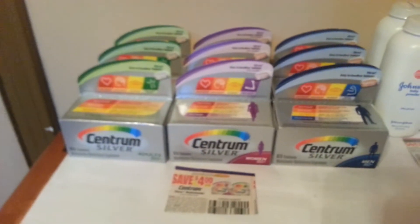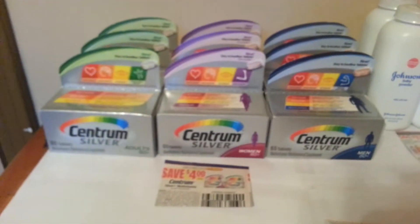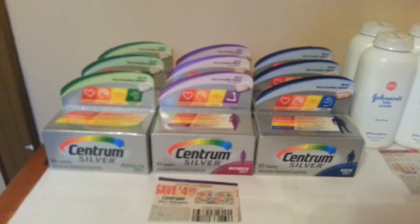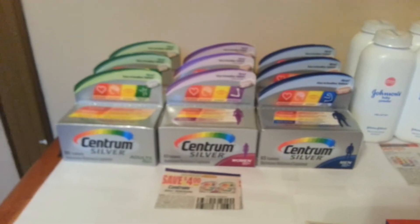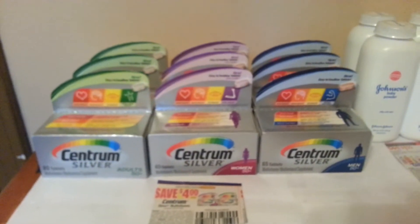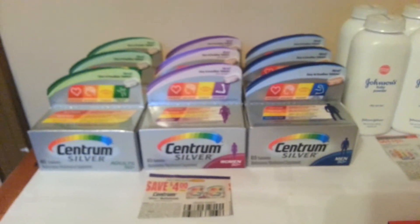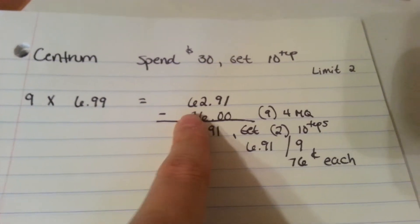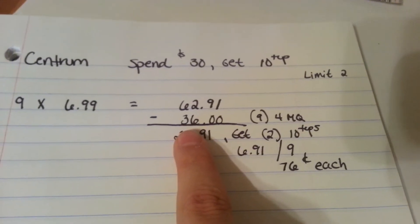The first thing I did was I got Centrum. This is the first time I did this deal. I want to go get the Robitussin, but I don't know which ones will ask for a birthday. I didn't want to do two per transaction and do eight transactions or whatever. So I did this on one card and did the limit of two, maxing it out. When you get nine at $6.99, it'll be a total of $62.91, which is just over the $60 mark you need to complete the deal.